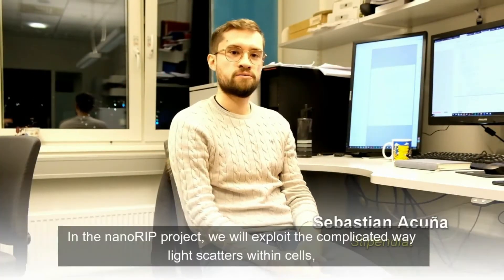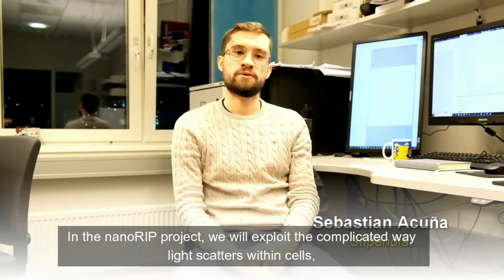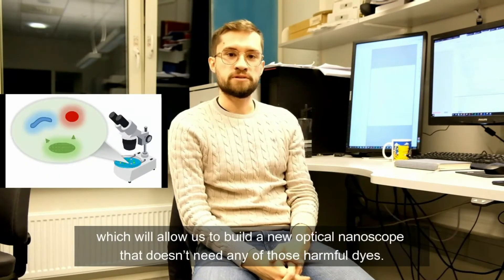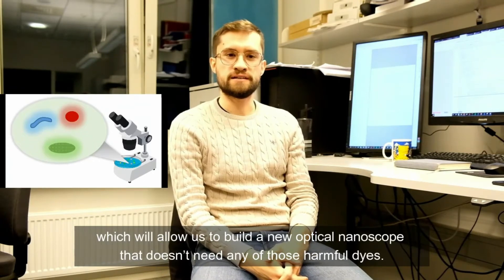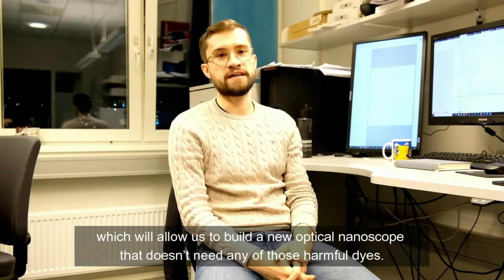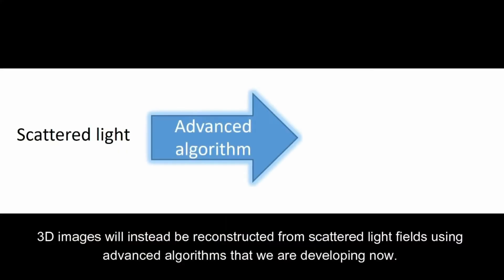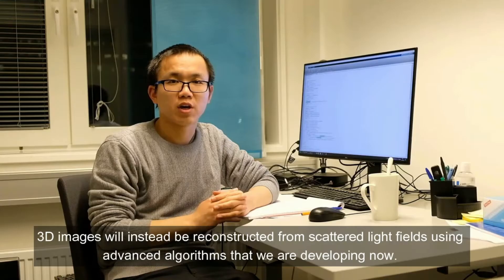In the NanoREAD project, we will exploit the complicated ways light scatters within cells, which will allow us to build a new optical nanoscope that doesn't need any of those harmful dyes. 3D images will instead be reconstructed from scattered light using advanced algorithms.